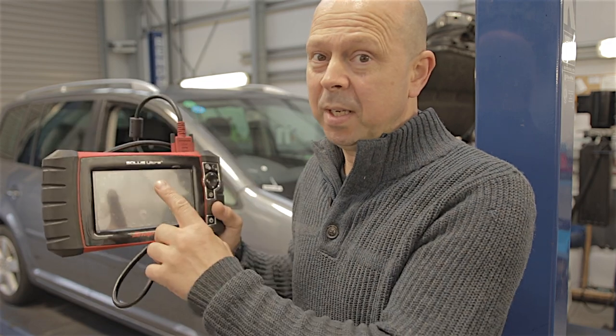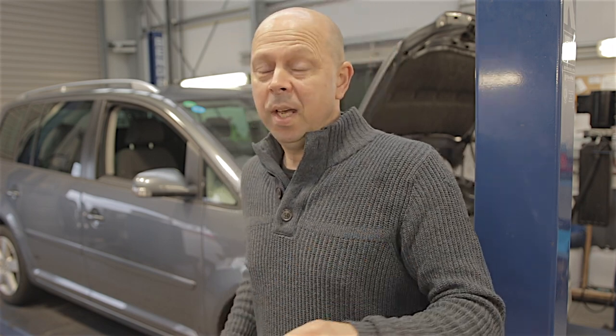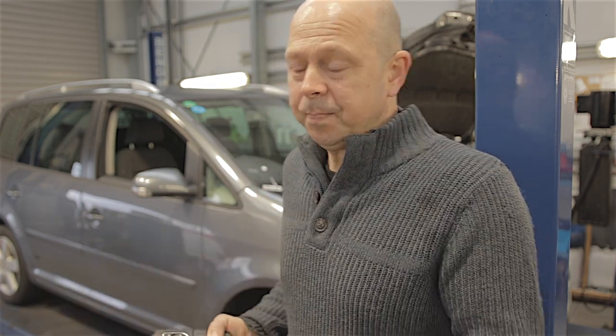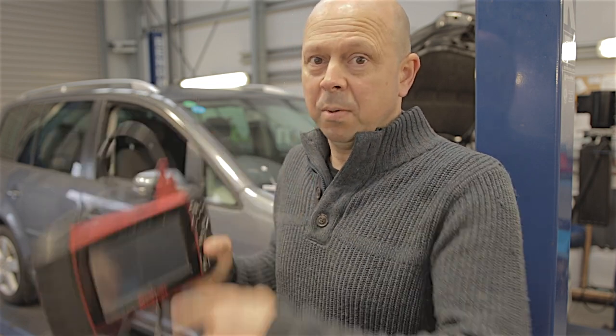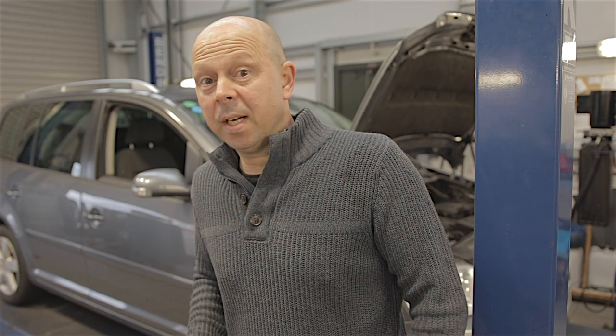One was the engine speed sensor. When I connected the scanner back up to check the codes, that engine speed sensor code had gone — and it was coming on quite regularly — so I know the crankshaft sensor had cured that problem. But now I know I've got multiple problems on this car. The other two codes were: one to do with the cooling fan, and the other to do with the motorised flap valve on the intake.